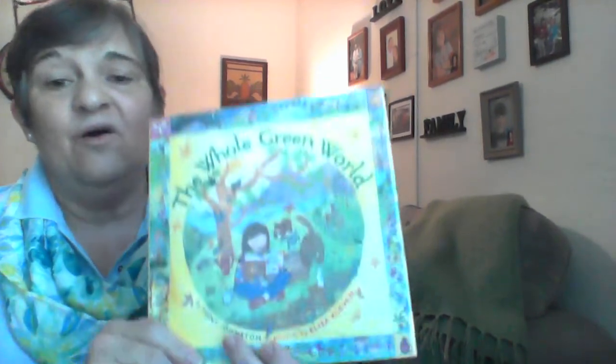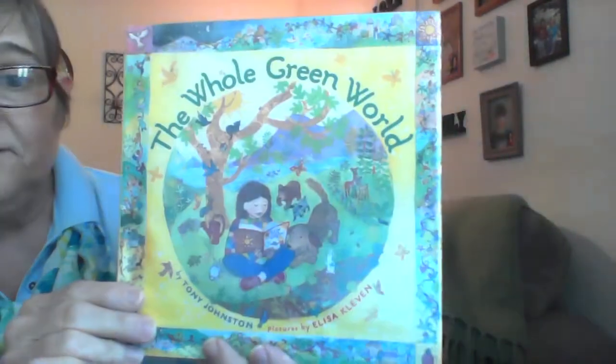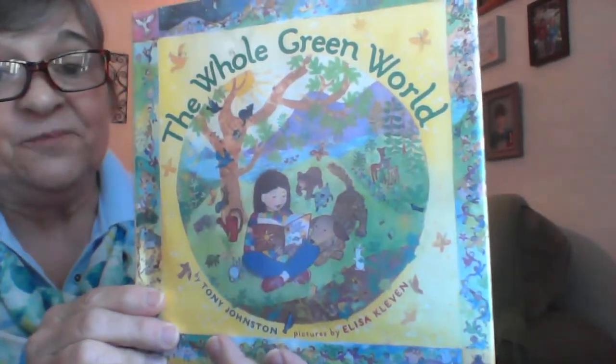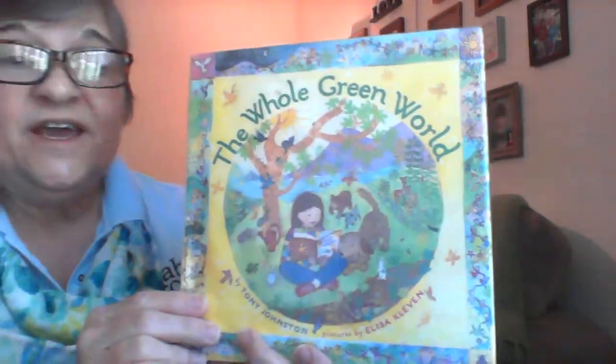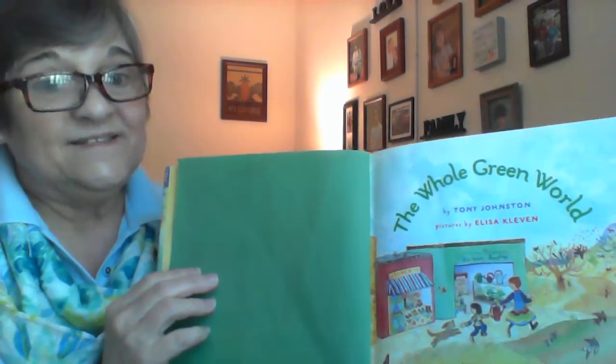So since it is spring and beautiful weather is all around us, I chose one of my favorite books for spring called The Whole Green World. This was written by Tony Johnston and illustrated by Elisa Clevin. It's about a girl who loves nature and anything that grows. She would like to help things grow, and she has a very ambitious plan — ambitious means she has a lot of work to do.